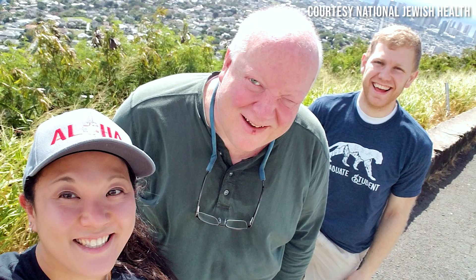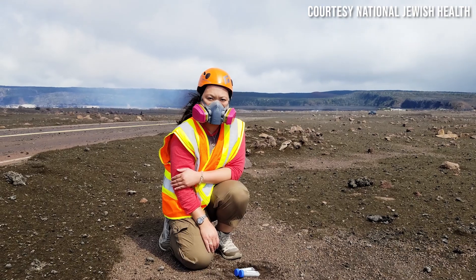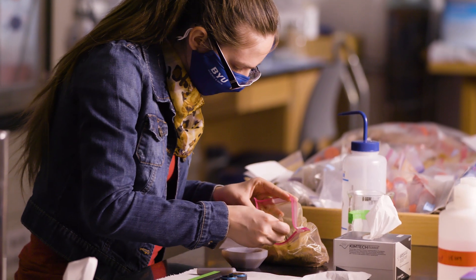Professor Nelson has been working with our colleagues in Denver at National Jewish Health. They found that NTM is in the soils, and so that laid the groundwork for us to go forward to look deeper at the soils and what's in them.